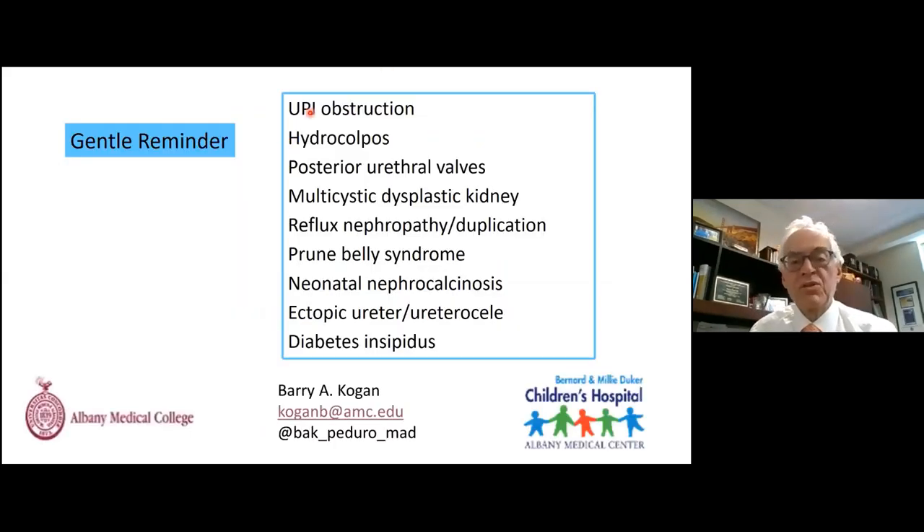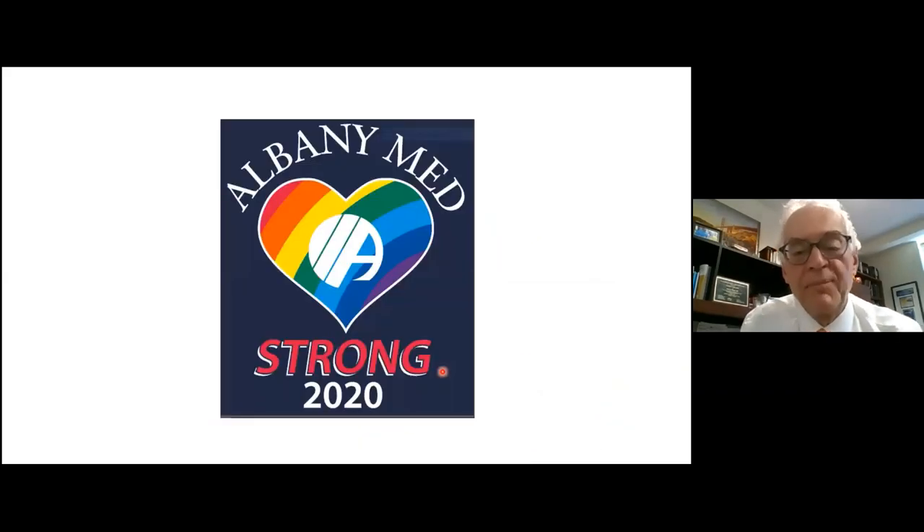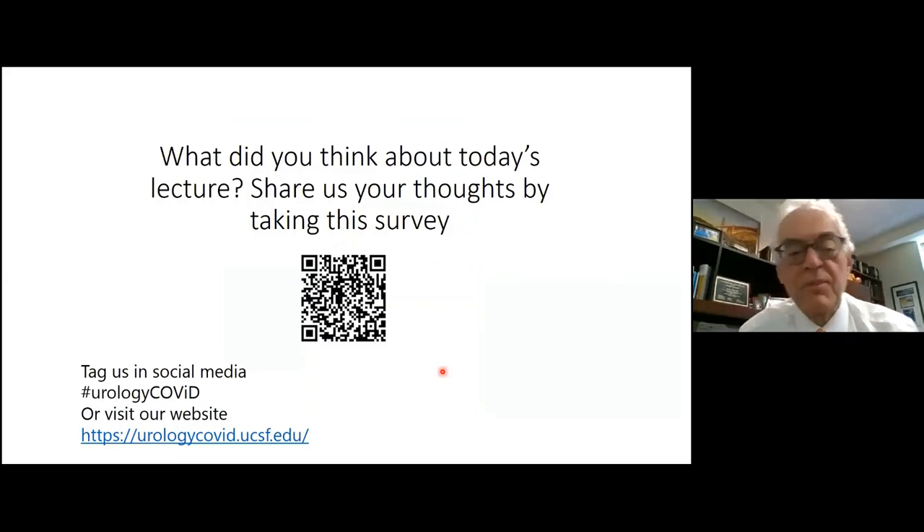In summary, we covered UPJ obstructions, hydrocolpos from cloacal anomaly, posterior urethral valves with urinary ascites, multicystic dysplastic kidney, reflux nephropathy, duplications, prune belly, neonatal nephrocalcinosis, ectopic ureters, ureteroceles, and nephrogenic diabetes insipidus — all case-based pediatric uroradiology. Please take the survey and thank you for your participation.